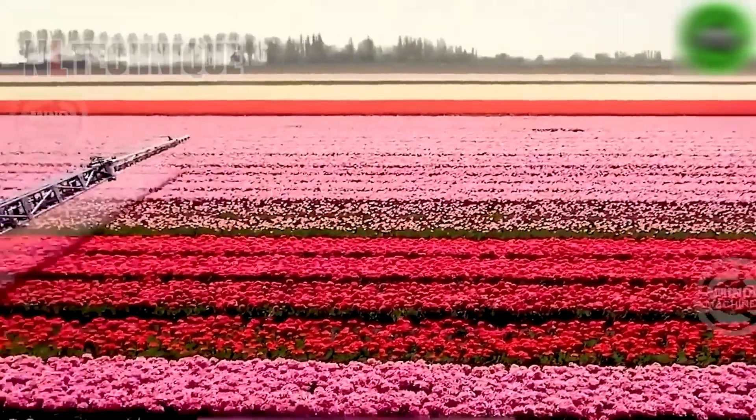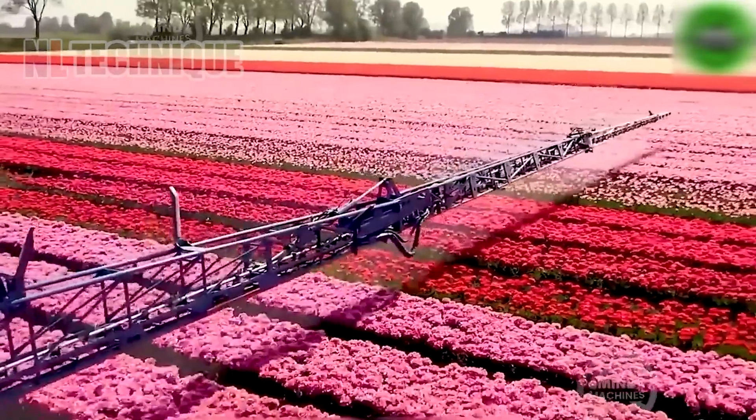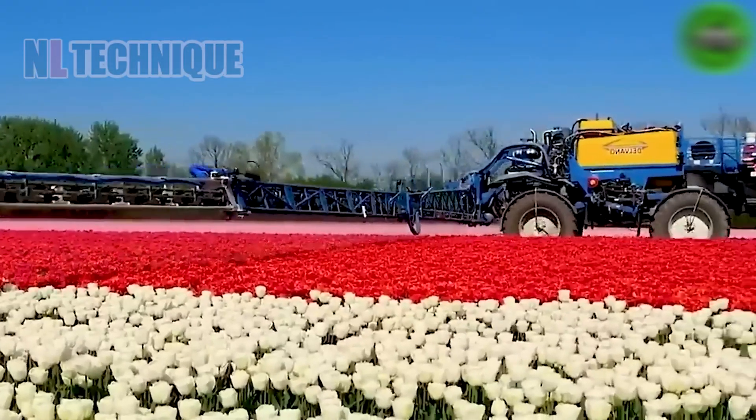This tulip harvester plays an important role in the Dutch agricultural sector, where tulips are grown on a large scale.